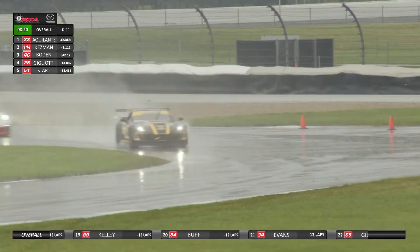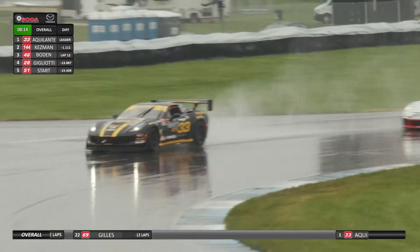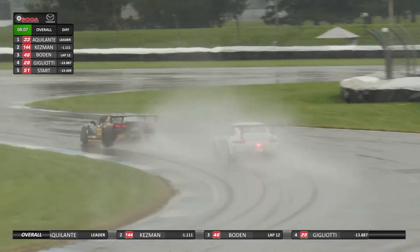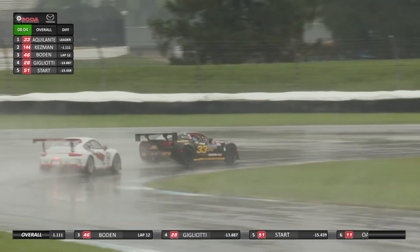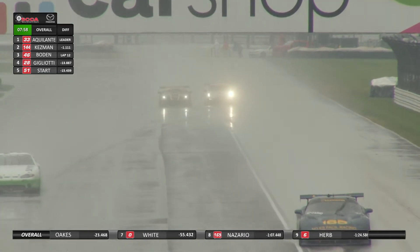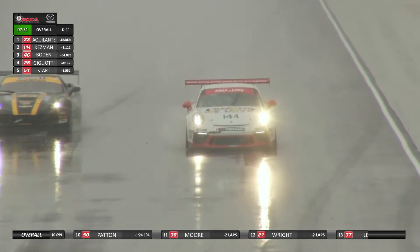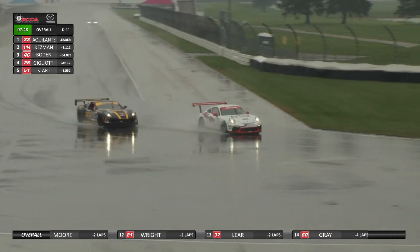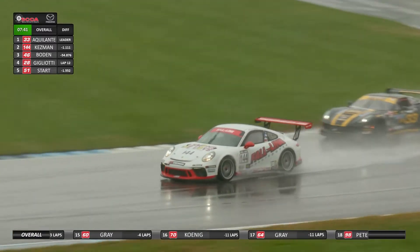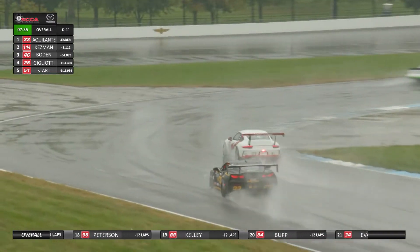Big Lou doing a fantastic job up into fourth — just one spot out of the medals in only his fifth Runoff start in a storied career in both pro and amateur racing. Jonathan Start shuffled back to fifth. Only eight cars remain on the lead lap, and those headlights in the fog in the background are Tim Kesman running in second. He was within five seconds of Andrew Aquilante across the line. Andrew changes his line a little bit, still using the curbs around that apex through the Esses — all your steering inputs, braking inputs, and throttle inputs have to be just so ginger in these conditions.